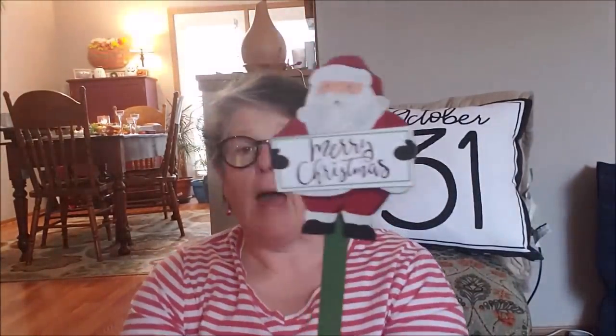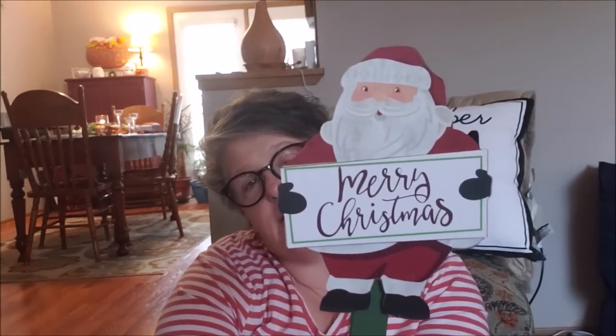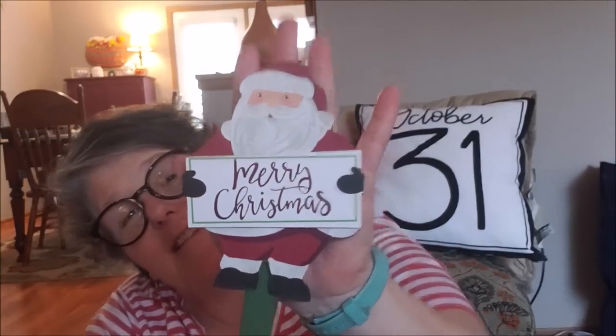I also picked up a Santa pick — this was 98 cents. I'm going to pop it off the stick and use it to decorate, probably in a basket. You could also pop the stick off and put a worm hanger on it. I just love this little Santa Claus. So really, most things I got were a dollar or less.